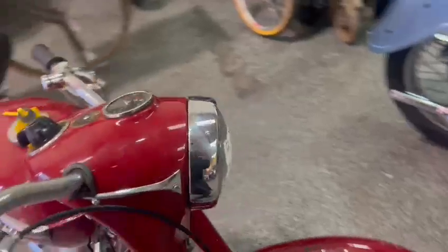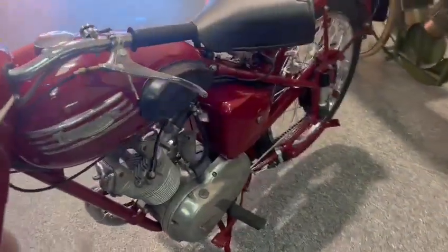Lovely bars, nice and tidy round the lights — very clean looking little bike indeed.